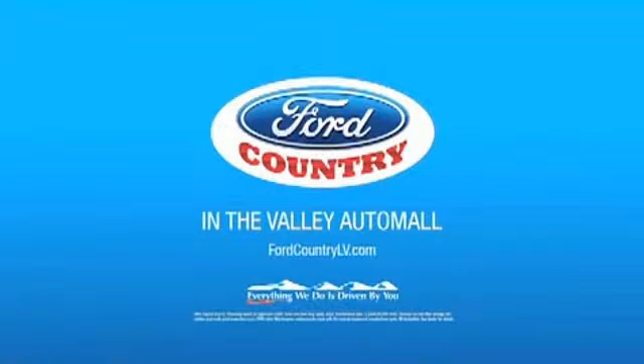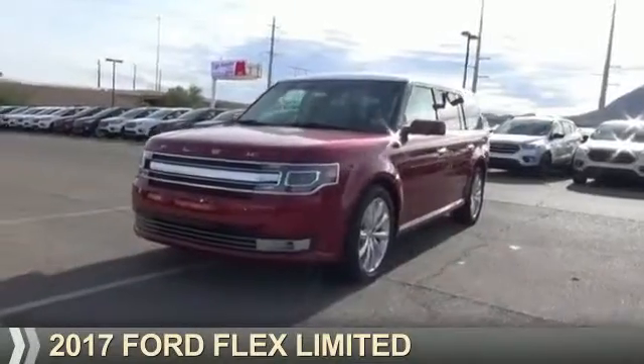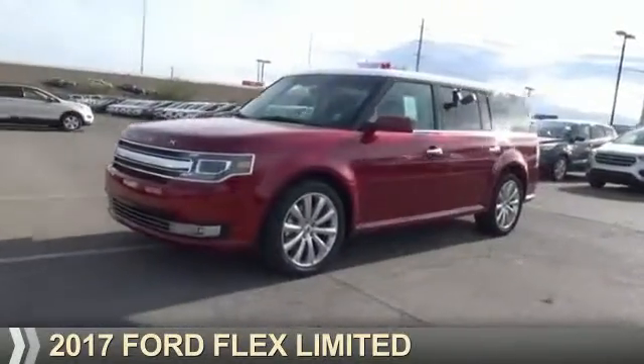Visit Ford Country in the Valley Auto Mall today. Presenting the 2017 Ford Flex.